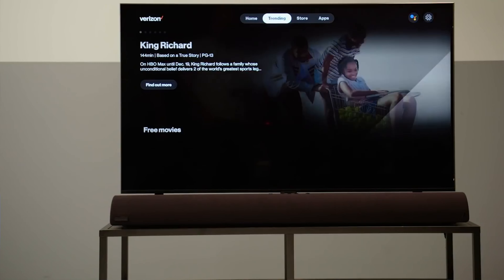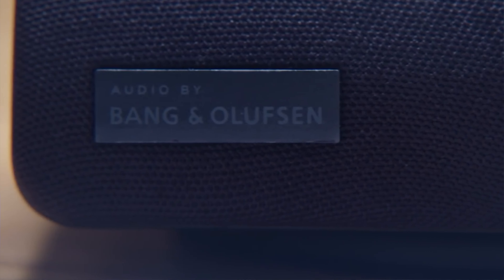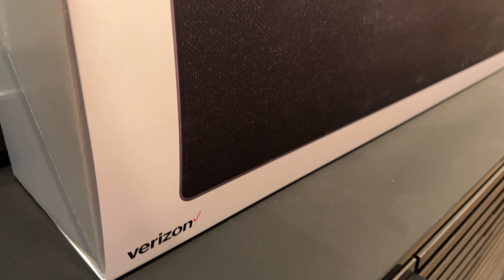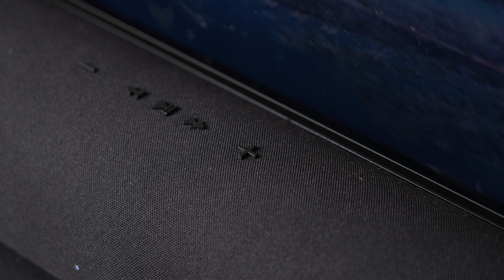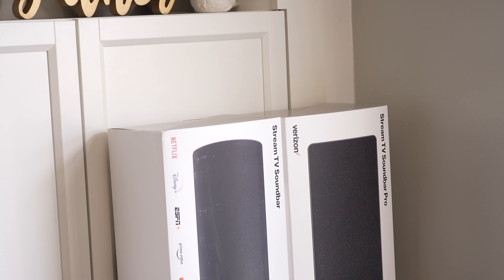This video is sponsored by Verizon. Verizon just announced a new line of products that took me by surprise. When you hear the name Verizon, you probably think of smartphones, tablets, accessories, and cellular service. But now Verizon is looking to improve the sound in your home when watching TV and movies with the Stream TV Soundbar and Soundbar Pro. Let's talk about them.